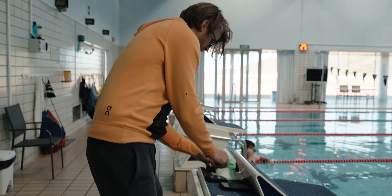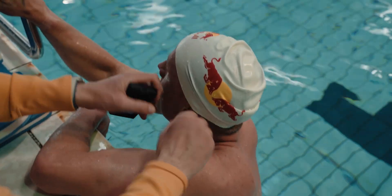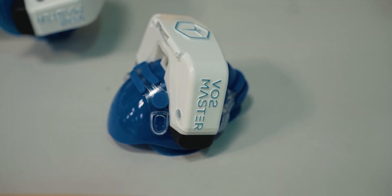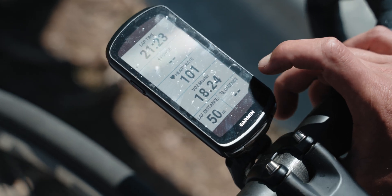Where we can learn the most and optimize best in training is in the situation where athletes do most of their training. When you have a metabolic analyzer, it allows us to almost directly assess how much energy comes from the aerobic system and how much comes from the anaerobic system.